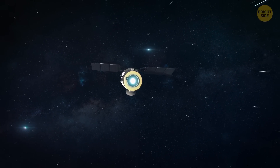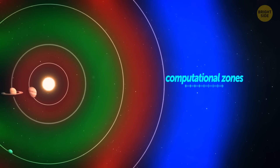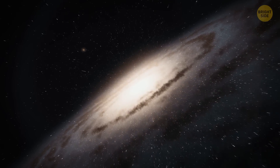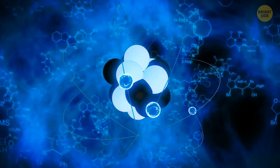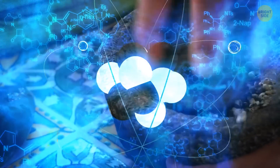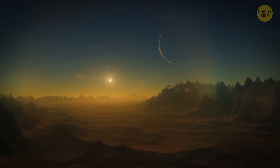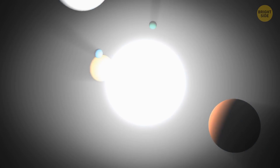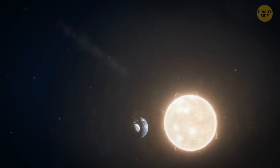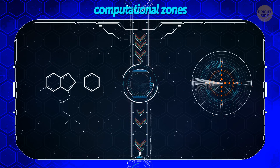Two clever researchers have come up with a new idea — looking for computational zones instead of habitable zones. Think of these computational zones as special kitchens where the secret recipe for life is being prepared. To make this recipe work, we need three key things: first, a variety of special ingredients like different chemicals; second, a source of energy like sunlight or heat from hydrothermal vents; and lastly, a dedicated space — like a kitchen counter — where all the calculations can happen. Computational zones simply need some chemicals, a source of energy, and space.